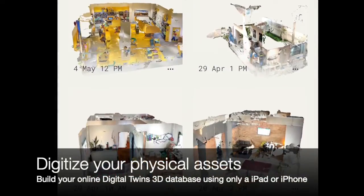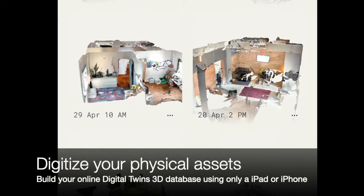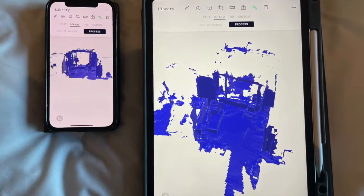Now anyone can make accurate inventories and digitize their assets without the need for overly expensive and complicated hardware or software. It's also great for tracking work progress and generating as-builts. All you need is an iPhone or an iPad with LiDAR.